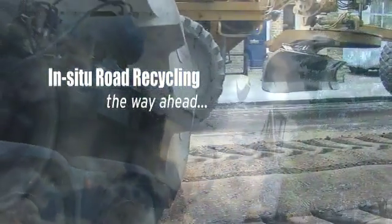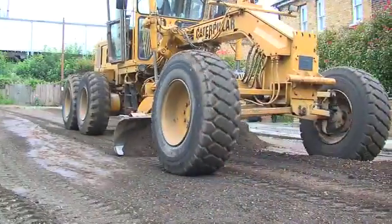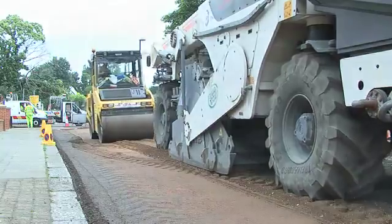In the South East, where there's no natural deposit of good aggregate, the existing road network provides a mineral resource which should be reused.